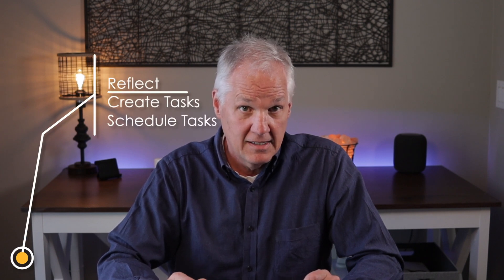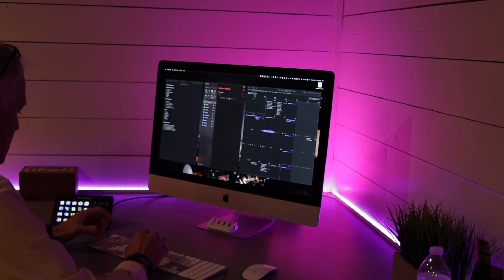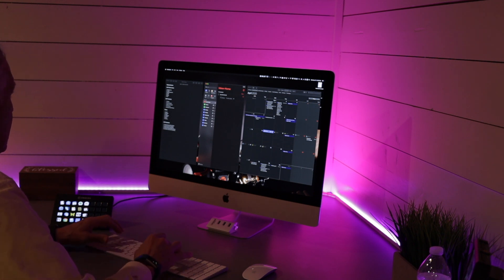I've boiled it down to a three-step process: reflect, create tasks, schedule the tasks. Once a week — usually Friday afternoon — I sit down with my life area list and Reminders open in front of me on either my iPad or my computer. The secret sauce is simply to spend some time reflecting on each area and create your tasks from there. Remember, it's the life area list that ensures you're focusing on the important stuff. I typically place the tasks in my inbox list, just using it as a holding area, and then I drag each task to the day of the week that I plan to do it.